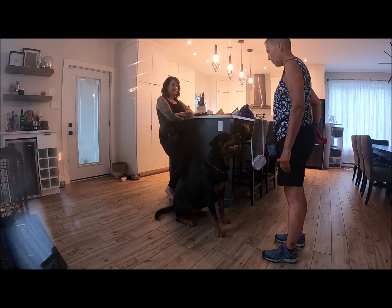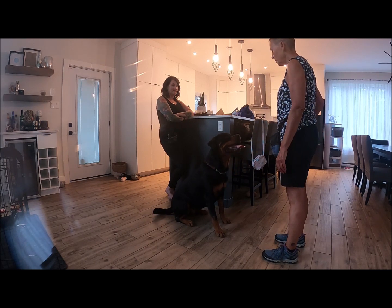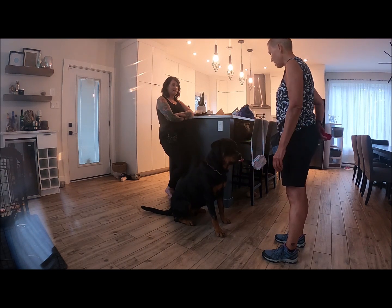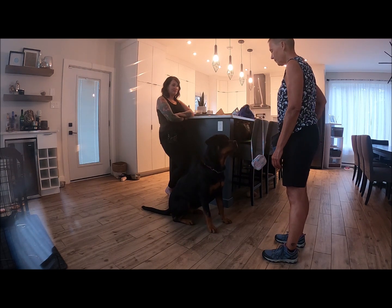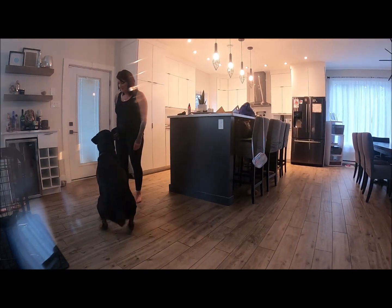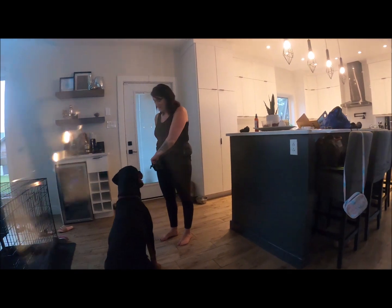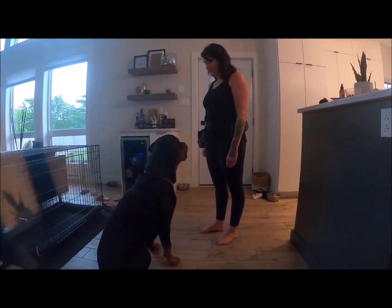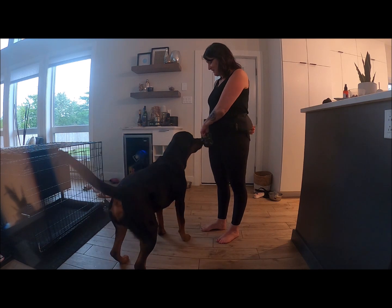I want to pause. I do not want him to target it — he just needs to look at it. He said, 'What you got, Mama?' Take it away. Beautiful.